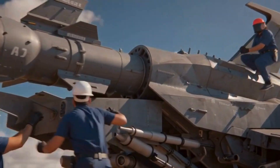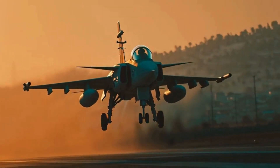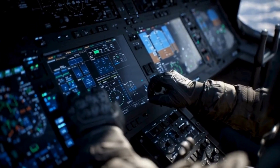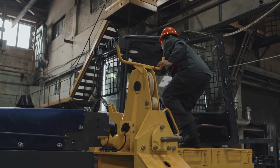Canada isn't just buying a fighter for today — it's investing in a framework that evolves as threats in the Arctic and beyond evolve. In a world where challenges update every month, not every decade, a modular fighter isn't just smart, it's essential.